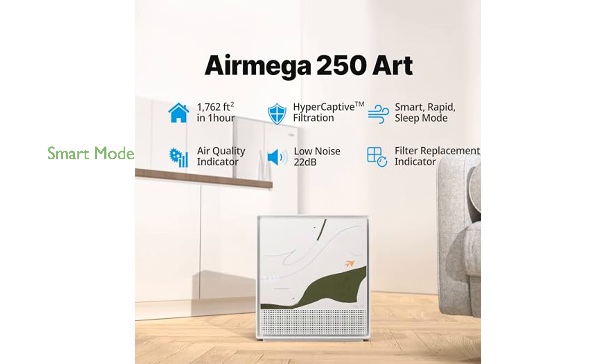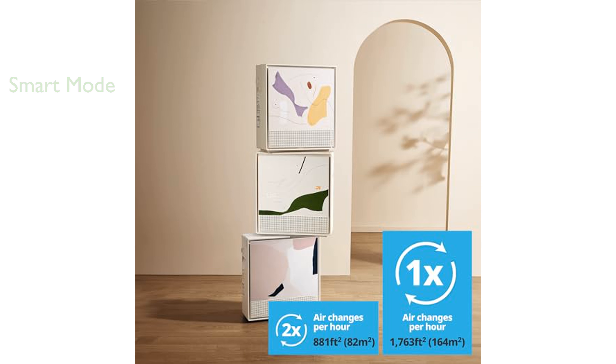The air purifier features a smart mode that automatically adjusts fan speeds based on the room's air quality, optimizing energy efficiency without compromising performance. With a rapid mode, it can quickly boost air circulation to cleanse the air in moments of high pollution or allergens.